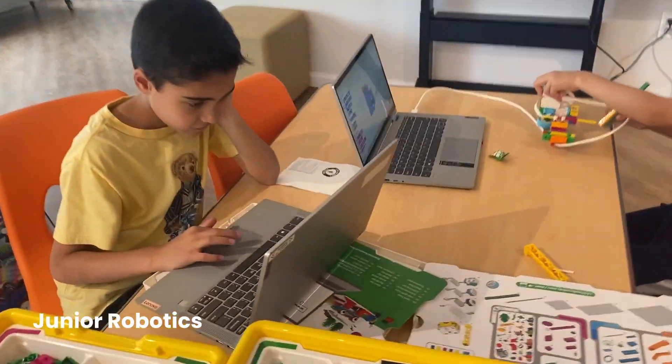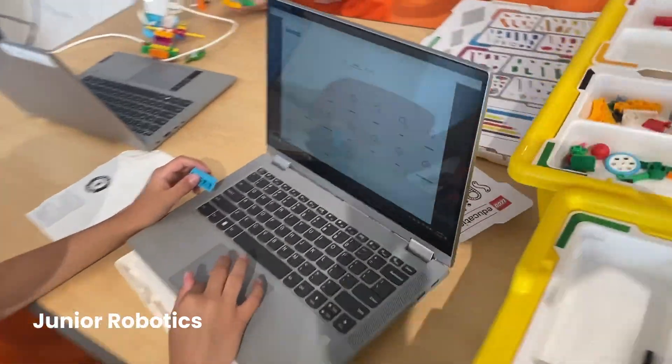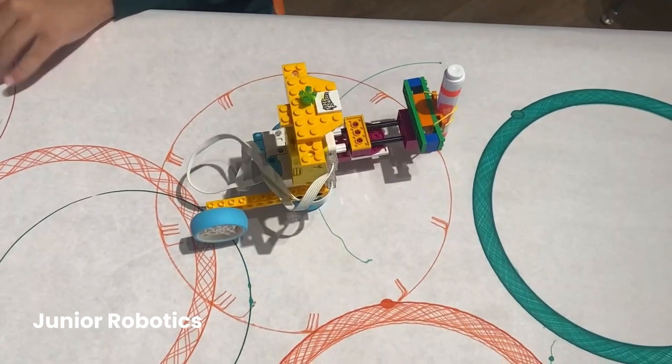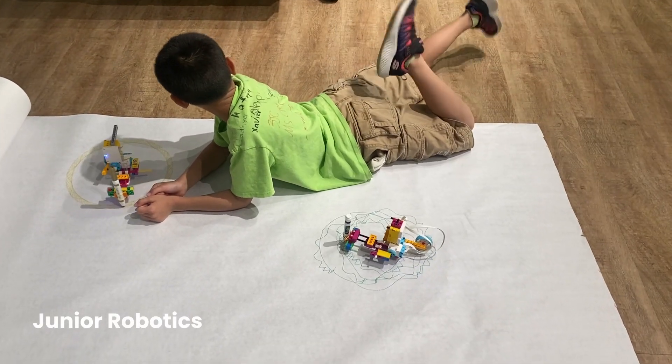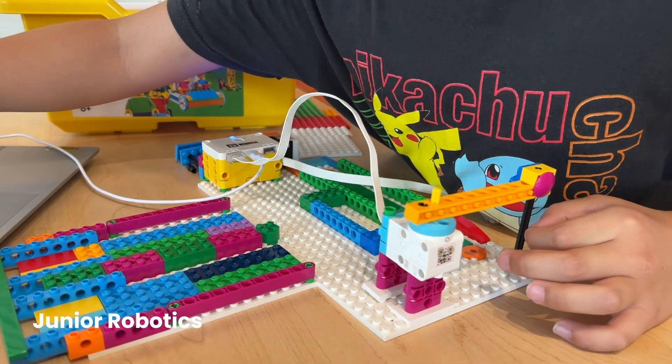In our Junior Robotics program, we provide students with instruction on all the different ways that they can make a Lego robot move. They're introduced to the belt drive, to various gear systems, and to all the different models that the Lego WeDo library provides so that they can build confidence in building each one to see how it works, to try programming it, and to use sensors.